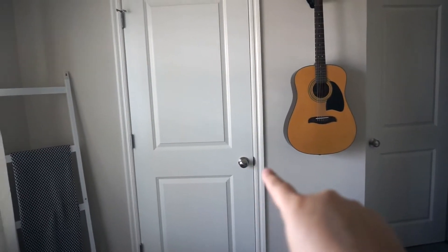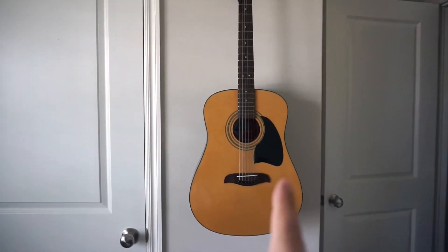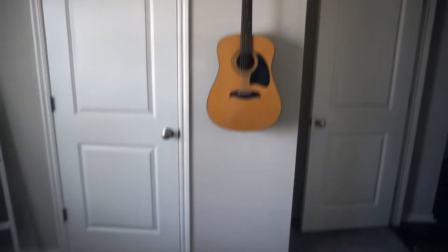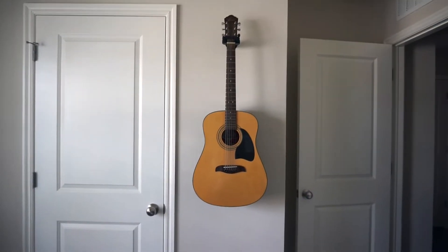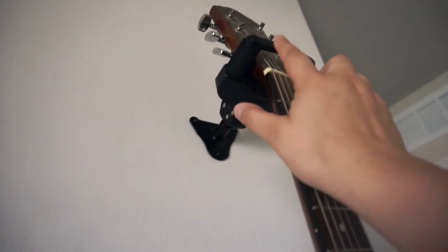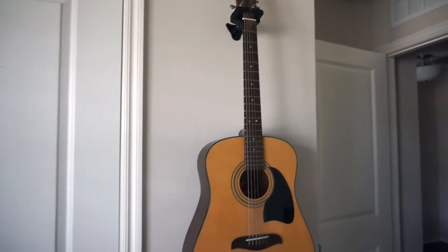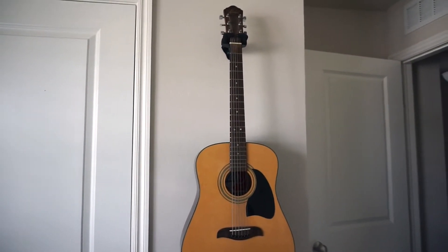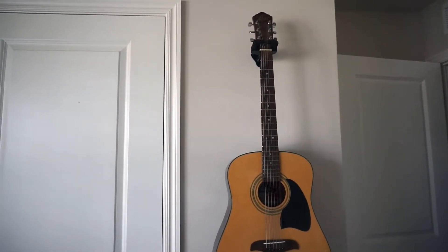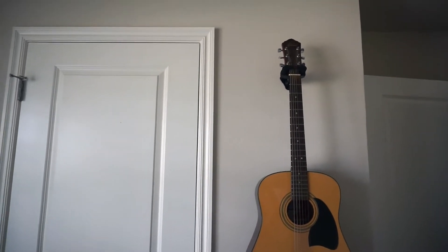We can start with this wall, which is just to the right when you walk in. My husband does play guitar, not very often, so we figured we'd just hang it and have it as a decorative piece in that empty space. I have no idea where the guitar is from, but we got this little hanger clip from the guitar store — I can't remember the name but I'll put it in the description box.